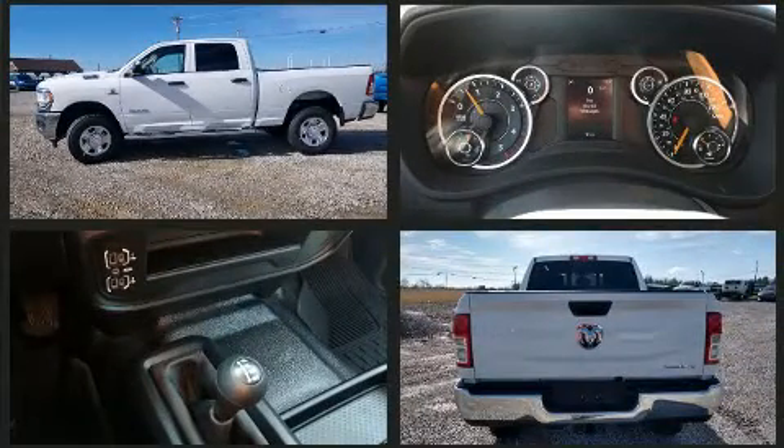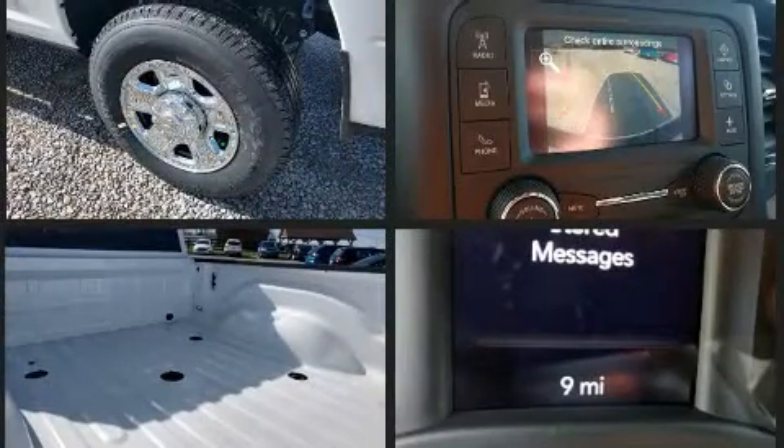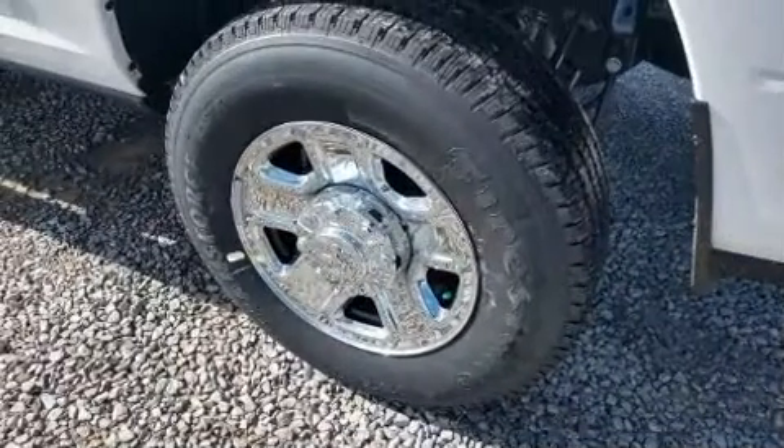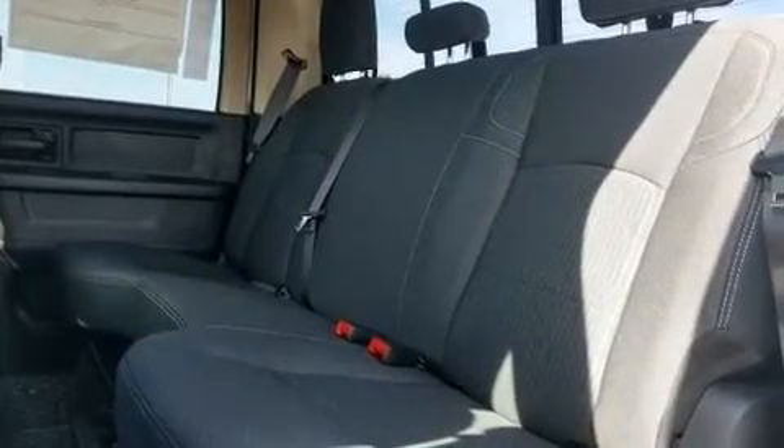This model accommodates six passengers comfortably and provides features such as one-touch window functionality, variably intermittent wipers, a front bench seat, turn signal indicator mirrors, skid plates, and air conditioning. Audio features include an AM-FM radio and six speakers providing excellent sound throughout the cabin.